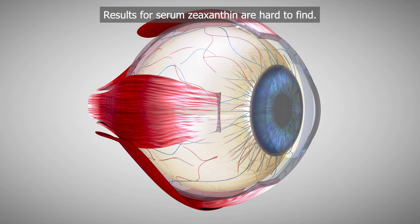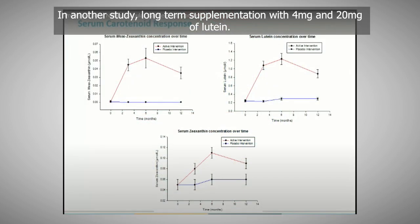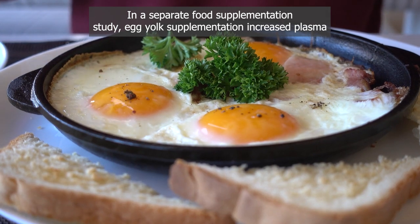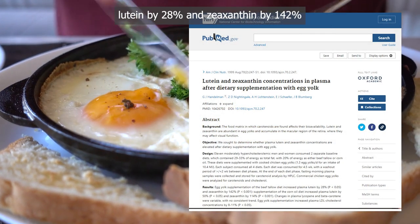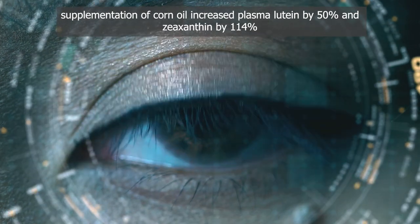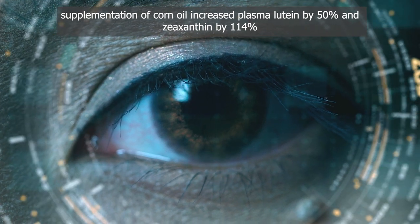Results for serum zeaxanthin are hard to find. In another study, long-term supplementation with 4 mg and 20 mg of lutein increased plasma lutein concentrations 3.5-fold and 10-fold respectively. In a separate food supplementation study, egg yolk supplementation increased plasma lutein by 28% and zeaxanthin by 142%, while corn oil supplementation increased plasma lutein by 50% and zeaxanthin by 114%.